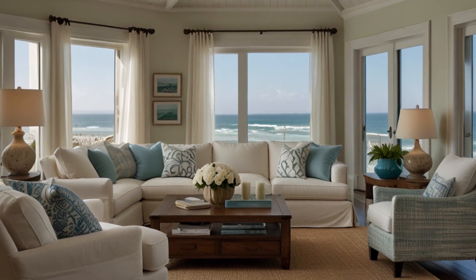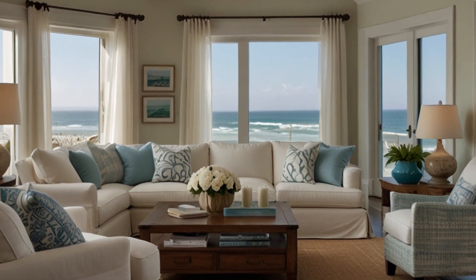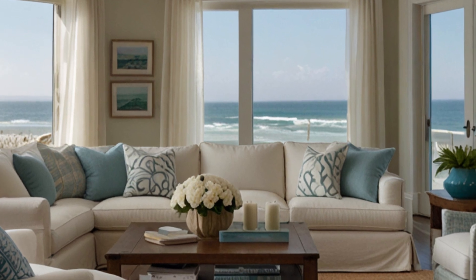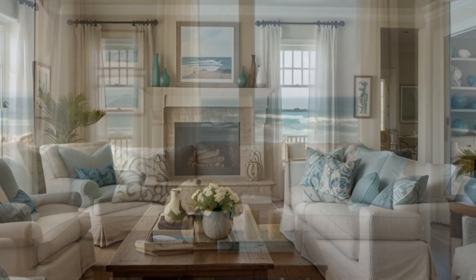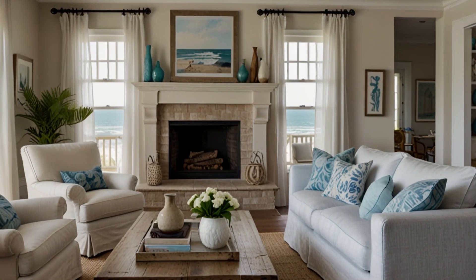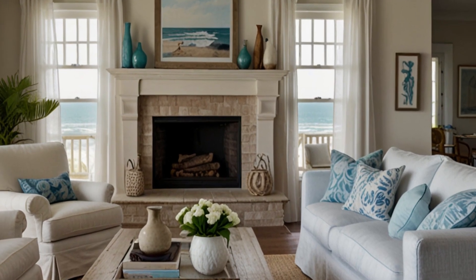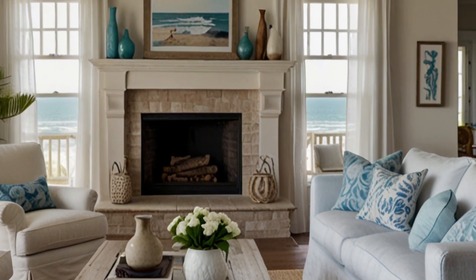Coastal Living Room with Light Colors and Beach Inspired Décor. Welcome to our channel. Today, we're taking you on a journey to the coast with a stunning coastal living room with light colors and beach inspired decor. If you love the relaxing vibes of the beach and want to bring that serene, breezy feel into your home, this video is for you.